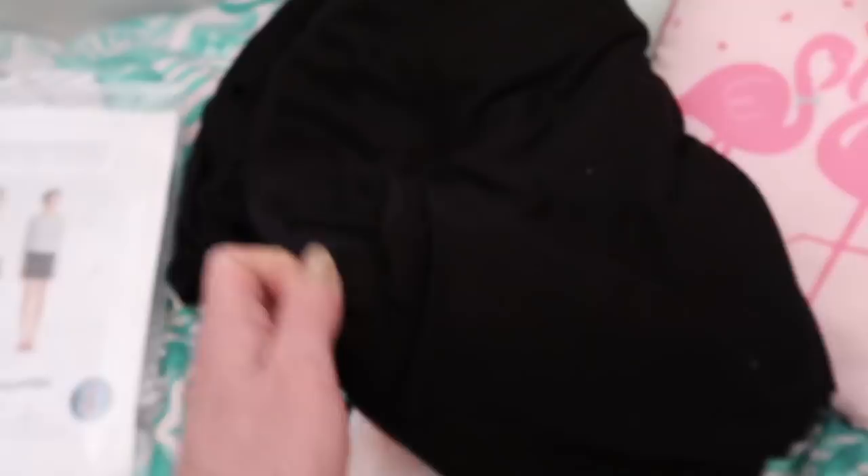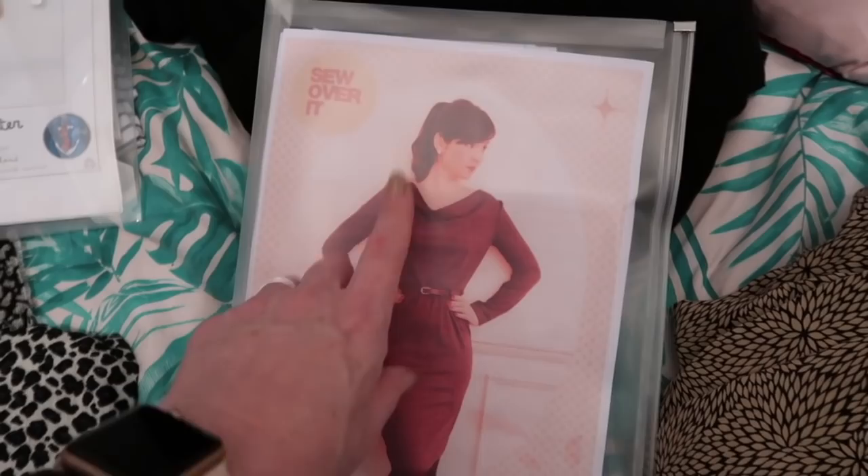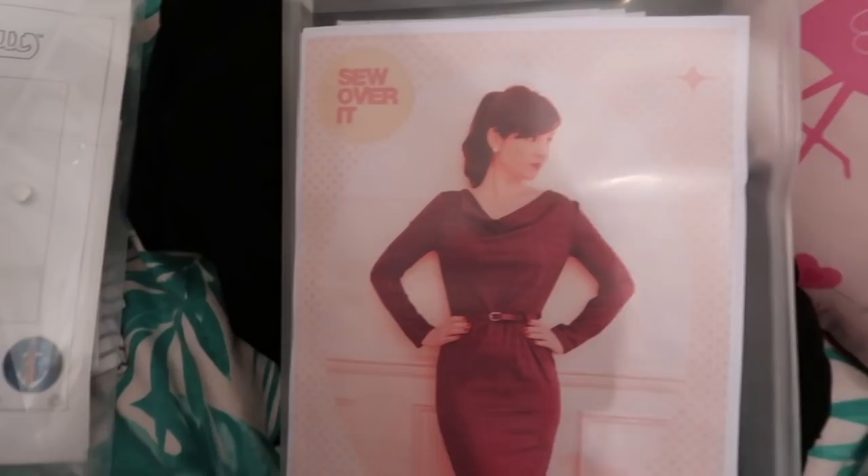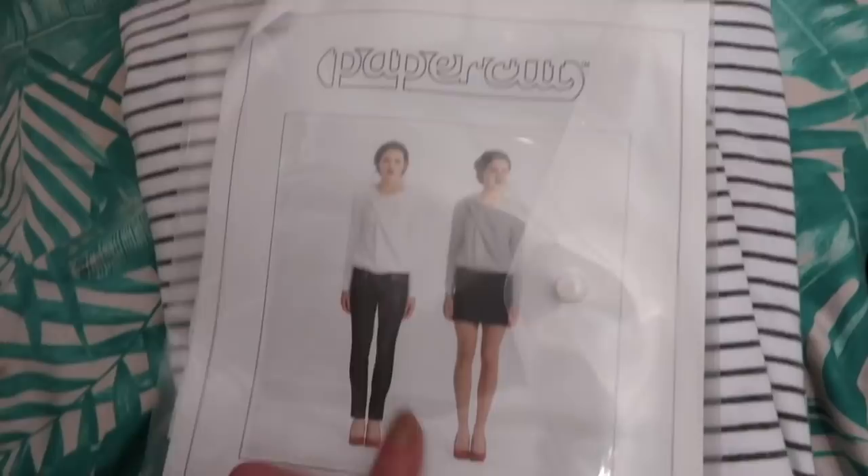I'm going to have another go at the Sew Over It cowl neck top because I bought that lovely jersey from Goldhawk Road, but because it was quite expensive I don't want to use that just yet. When I was speaking to Sian - she's made this loads of times - she recommended going down a size. I did the size 12 before, so I'm going to do the size 10. I'll use some black cotton jersey - it's a lightweight one - to twirl it, and see if I can bring the shoulders in just a little bit because it was falling off my shoulders.